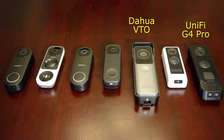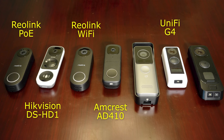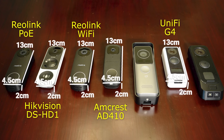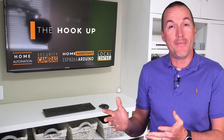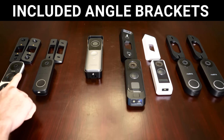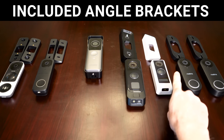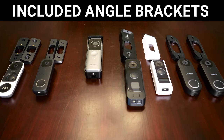As for their size, the UniFi G4 Pro and DAHUA VTO are by far the largest at approximately 5x16x3cm, while the rest of the doorbells are more or less the same size at approximately 4.5x13x2cm. The Hikvision DS-HD1 and Amcrest AD410 include both a horizontal and vertical angle mount, while the Reolink and UniFi doorbells only include a horizontal angle mount, and the DAHUA VTO didn't come with any additional mounting brackets.